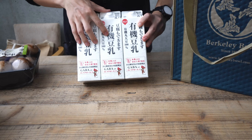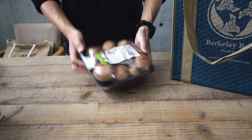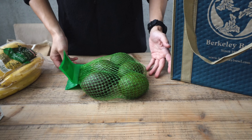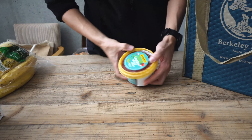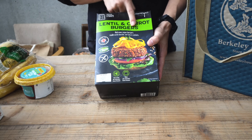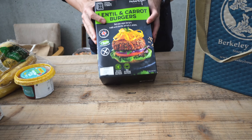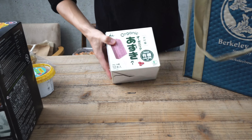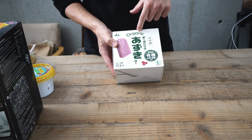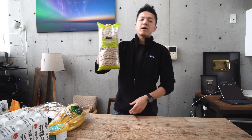And organic soy milk — I make soy yogurt with this. And organic mushrooms, organic banana, conventional avocado, and organic Cantina style salsas. Lentil and carrot burgers from the UK — I actually bought these last time and I kind of liked them, so I bought them again. And what are they called? Popsicles — organic azuki bean popsicles. And pistachios, which is my daily snack.